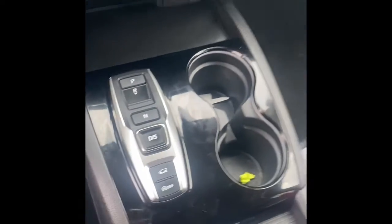It has heated seats. A lot of storage right in that middle console. And my personal favorite — a sunroof.